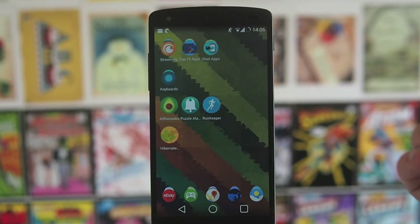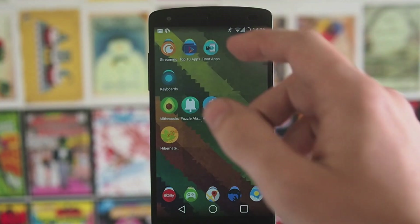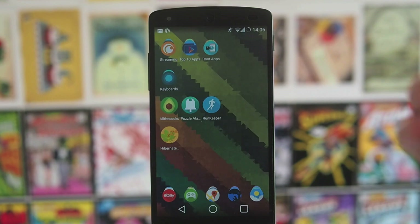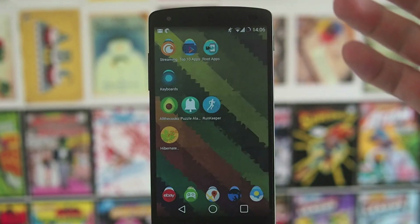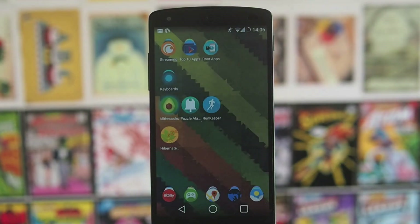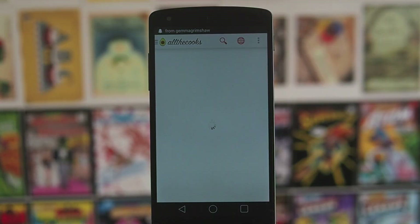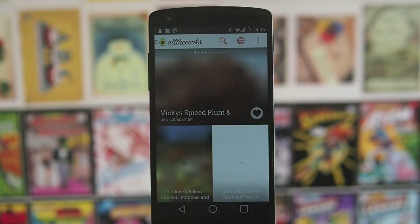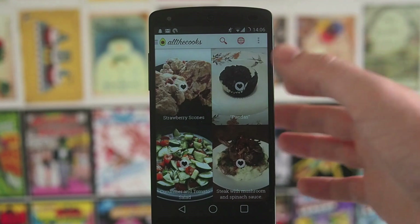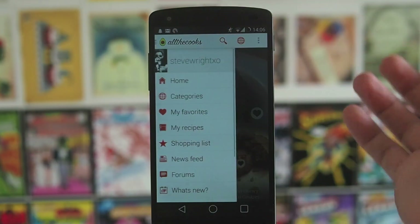Here I've also got some folders. Up here we've got some streaming applications, some top 10 apps, and root apps — this is just where I sort my applications for filming videos. I've got some root apps coming up, a keyboard video. I've also got All The Cooks, which is a new app. I've started cooking a lot more because I'm living with a couple of other students, so we need to start cooking.